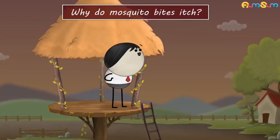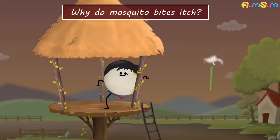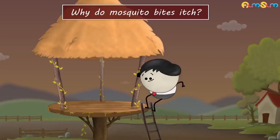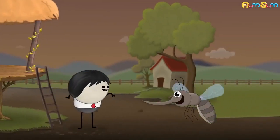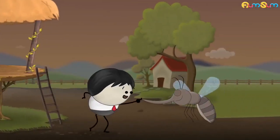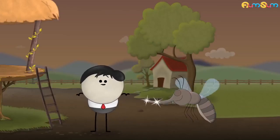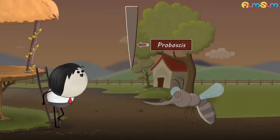Why do mosquito bites itch? A mosquito doesn't actually bite. It sucks our blood through a straw-like structure called a proboscis.